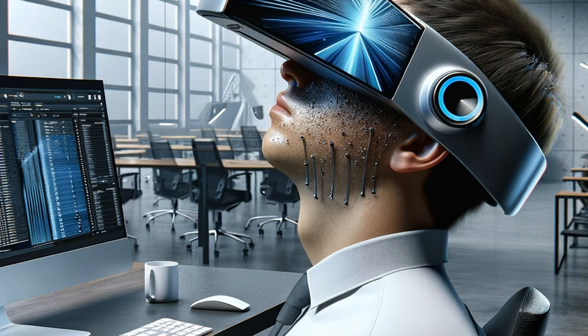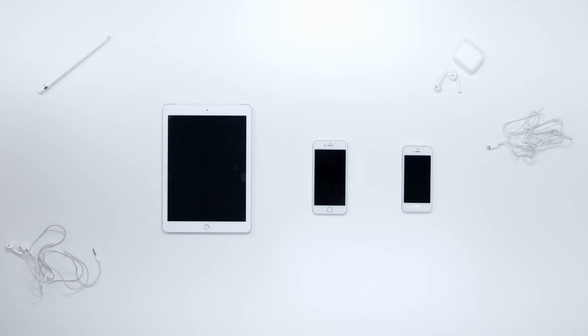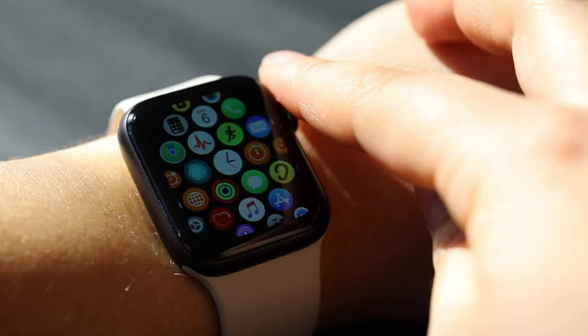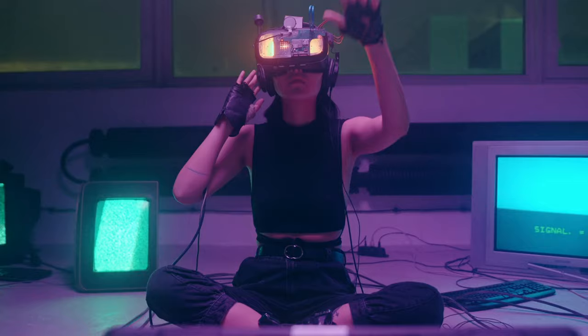Apple Vision Pro is almost as hefty as a 12.9-inch iPad Pro. Despite the dual-loop strap designed to distribute weight, the bulk of it sits at the front, leading to discomfort even after short periods of use.